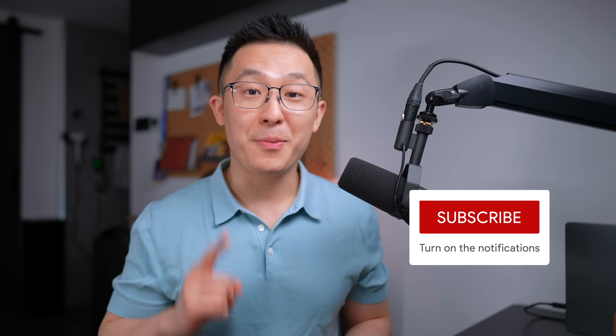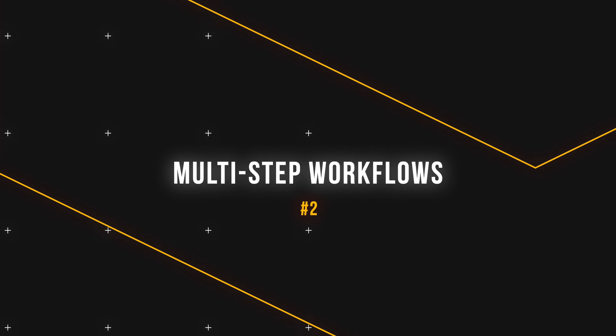Drop a like if you found this tip helpful, but feel free to click the dislike button twice if you didn't. Tip number two: multi-step workflows.